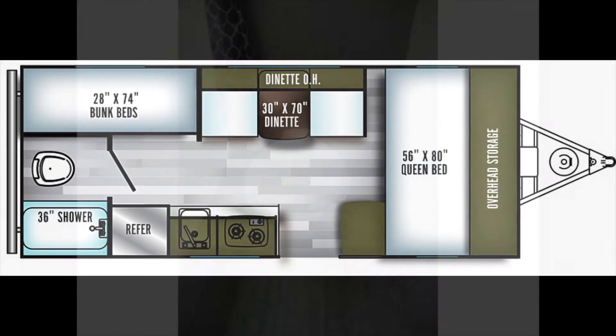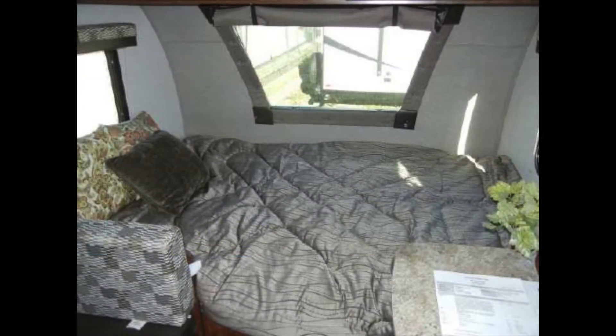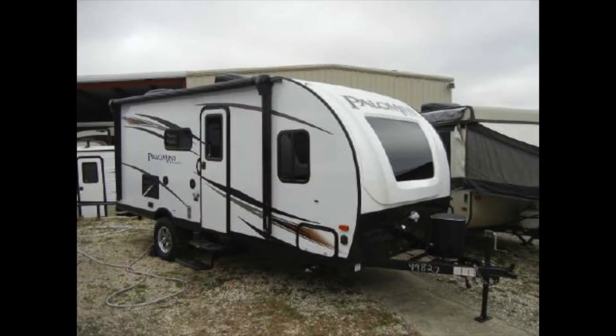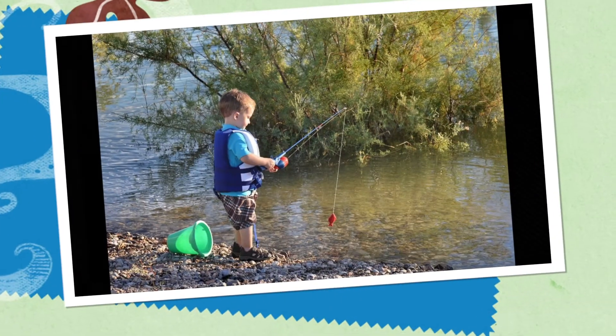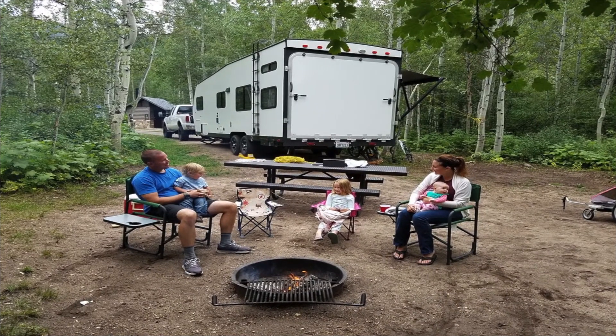And when your day of play and reconnecting with nature is done, the Palomini 177 Bunkhouse sleeps up to five comfortably with a memory foam RV queen bed and twin-size bunk beds. This is only some of what the Palomini 177BH Off-Road Edition has to offer. To find out more, call or come by Bennett's Camping Center in Granbury, Texas, and start making memories that will last a lifetime.